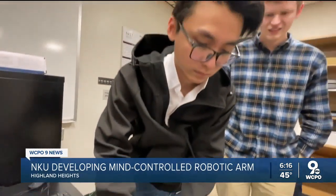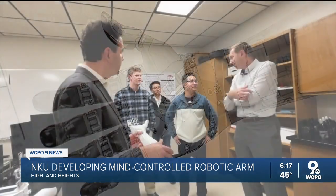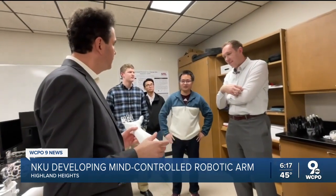Our approach is completely non-invasive, so we don't need any medical procedures or any surgery. It's just like you are controlling your real arm. Tao is focused on using artificial intelligence to make this work smarter — if you're thinking about opening and closing the arm, it can move real-time, very fast.